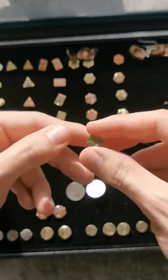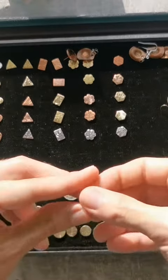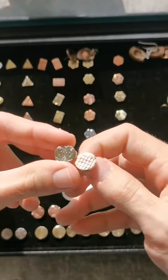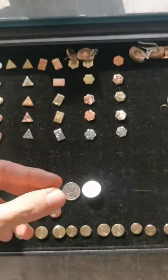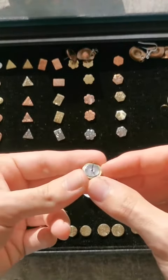We also got three pence coins in two different versions. They're all available on Etsy, and this is how they look from behind. Okay, bye!